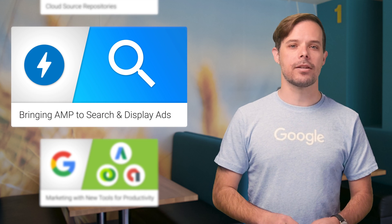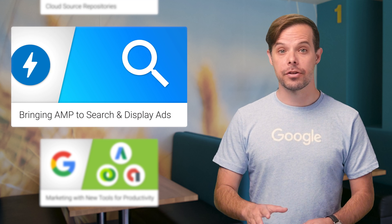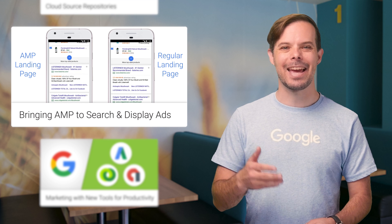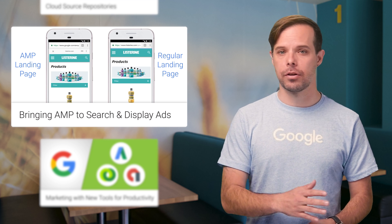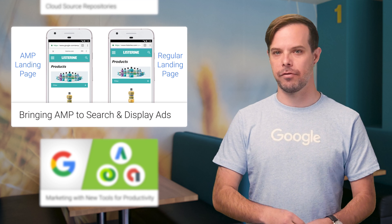We've introduced two new ways to harness the speed of AMP to improve advertising performance. First, a new AdWords beta that lets you use fast-loading AMP pages as the landing pages for your search ads. And second, we're speeding up ads served across the Google Display Network by using the same technology that makes AMP pages so fast.